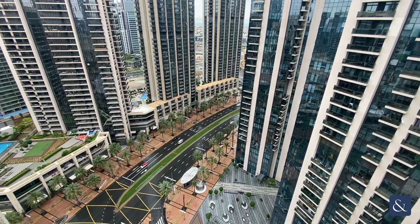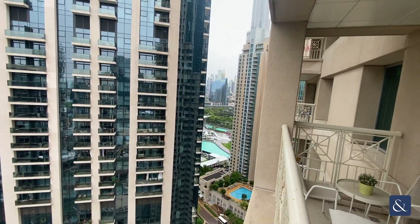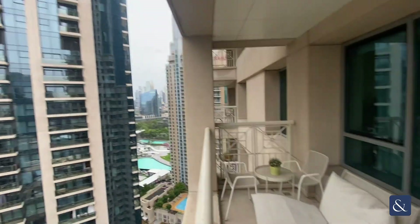To the left-hand side you have got views of the Boulevard. To the right-hand side, partial views of the fountains and partial views of the Burj.